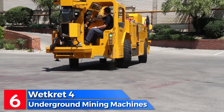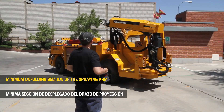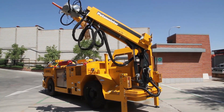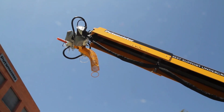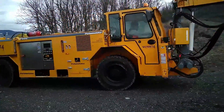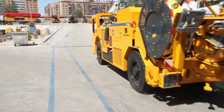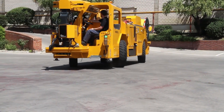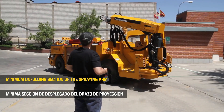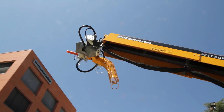Number 6: the Wettkret 4 is a German-made vehicle designed for concrete projection in mining excavations, particularly underground galleries. It features a telescopic arm with an 8.5-meter range for concrete projection. With a concrete storage capacity of 250 liters, it can eject 20 cubic meters of concrete per hour. Equipped with remote control and automatic additive dosing systems, the vehicle ensures precise operation, measuring 6.7 meters in length, 1.9 meters in width and weighing 13 tons. It is powered by a 142 horsepower engine and can reach a top speed of 20 kilometers per hour.